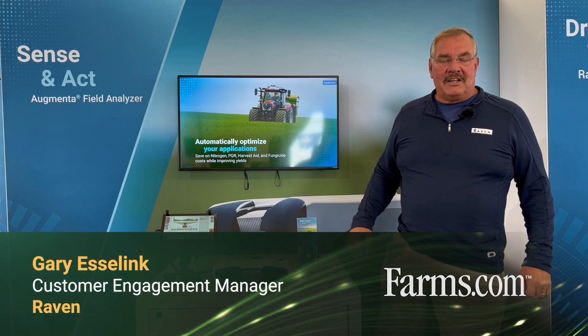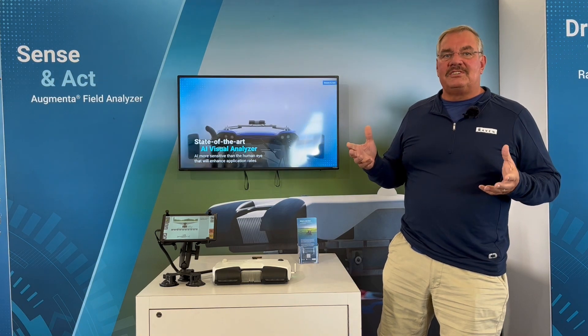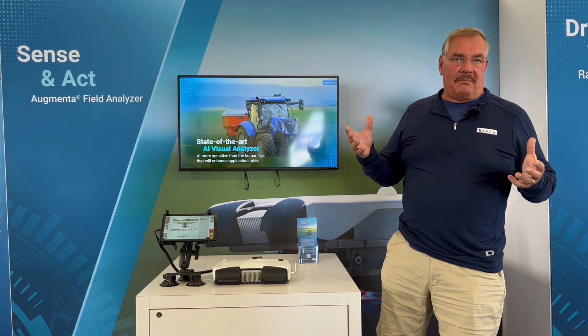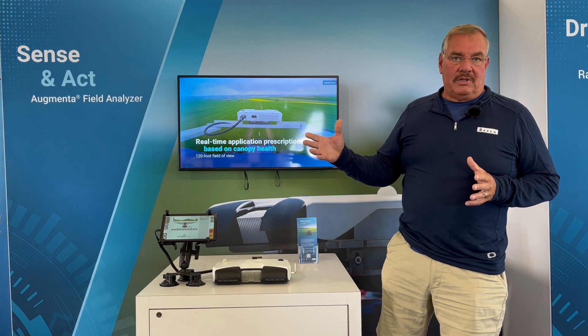Hi, I'm Gary Essling, Customer Engagement Manager for Raven. We're here to talk about our latest and greatest in customer-assisted technology, which is what we feel is level three of our path to autonomy. We have different levels that we gauge and how far along we get to total autonomy and automation.